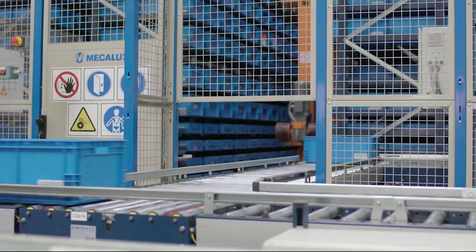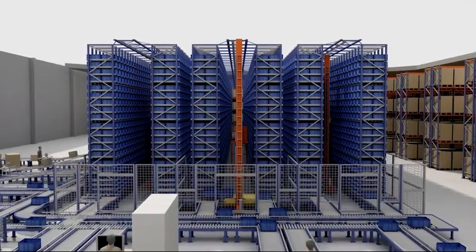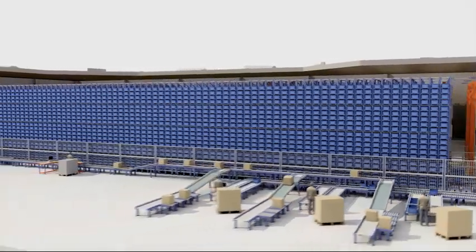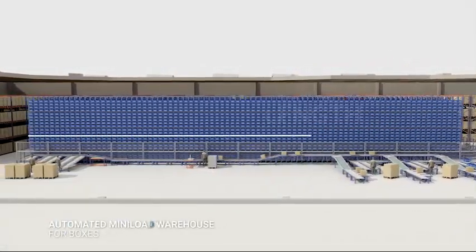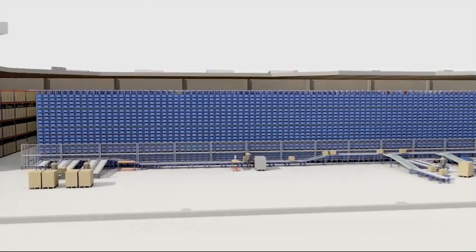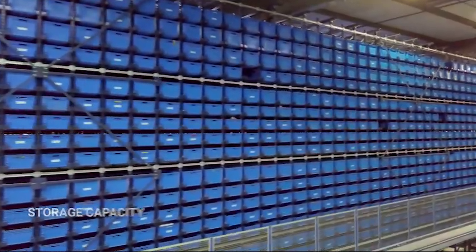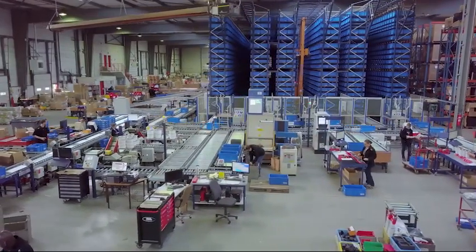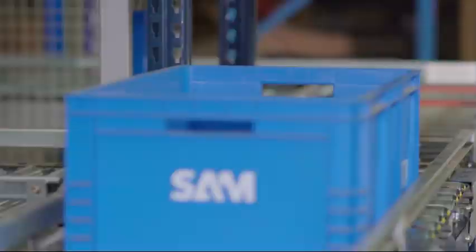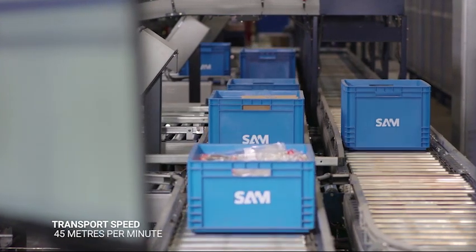The solution implemented by Mecalux combines an automated warehouse for boxes containing small parts with pallet racks. The automated mini-load installation for boxes is made up of three aisles with double-deep racking on each side. It has a storage capacity of 19,448 boxes. All order picking and consolidation operations are done at the front and sides of the automated warehouse, where a conveyor circuit moves the boxes at a speed of 45 meters per minute.